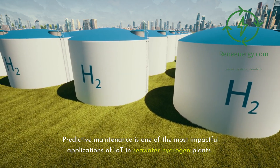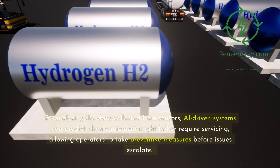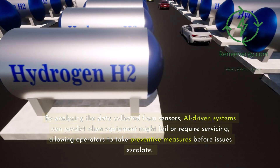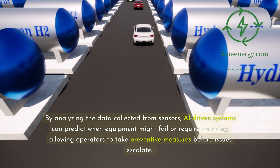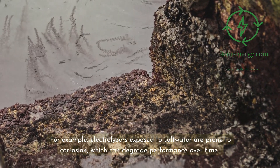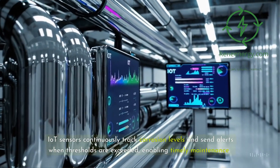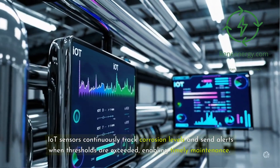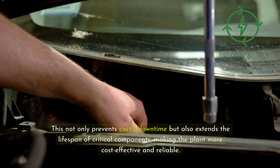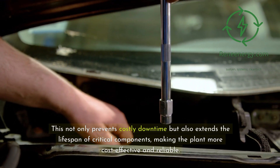Predictive maintenance is one of the most impactful applications of IoT in seawater hydrogen plants. By analyzing the data collected from sensors, AI-driven systems can predict when equipment might fail or require servicing, allowing operators to take preventive measures before issues escalate. For example, electrolyzers exposed to saltwater are prone to corrosion, which can degrade performance over time. IoT sensors continuously track corrosion levels and send alerts when thresholds are exceeded, enabling timely maintenance. This not only prevents costly downtime but also extends the lifespan of critical components, making the plant more cost-effective and reliable.